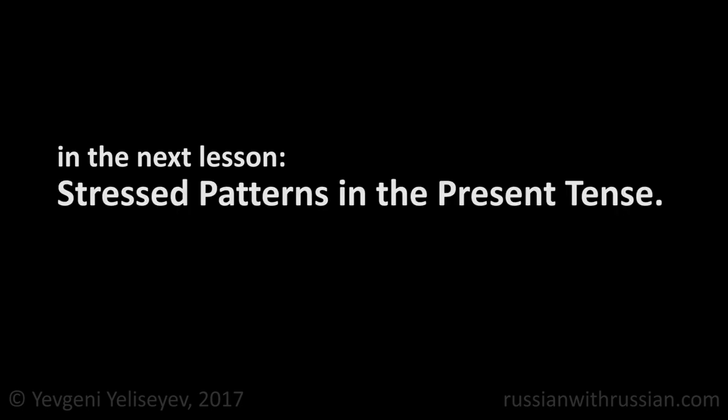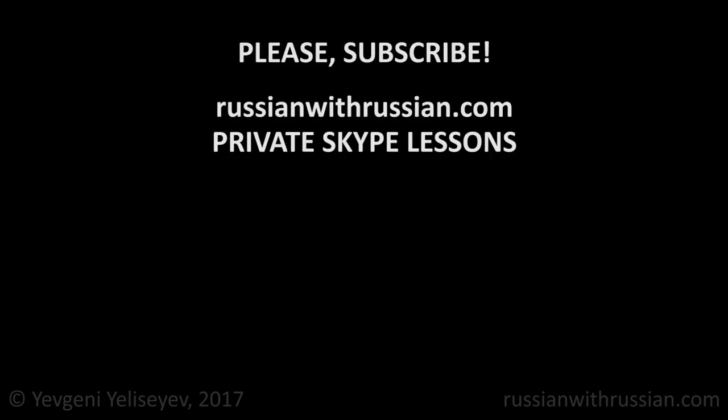As you can see, there is nothing difficult. And in our next lesson, we will talk about the stress patterns used in the present tense. Thanks for watching. Have a nice day. See you at the next video.